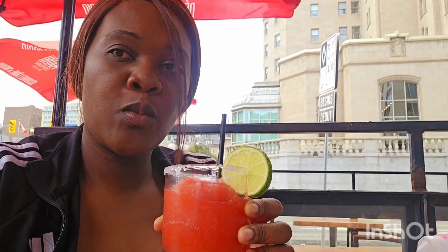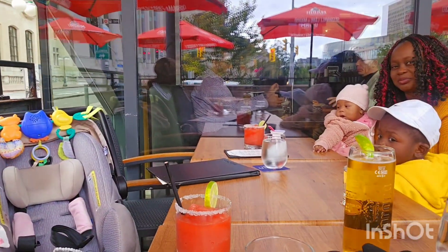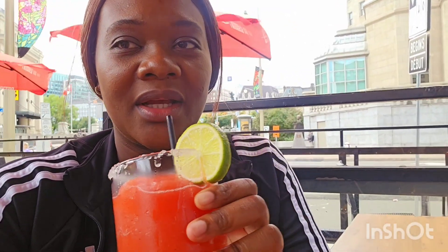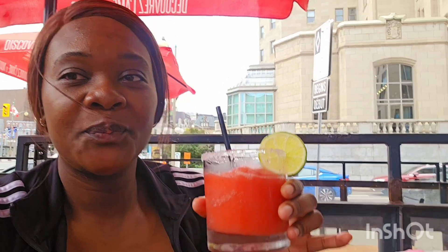Looking good guys — my strawberry dockry! Listen, you gotta have strawberry dockry. She has two hours and then she can have some. Guys, I know usually when I'm out I'm having my Starbucks, but today we opened up a little bit. Strawberry dockry it is!